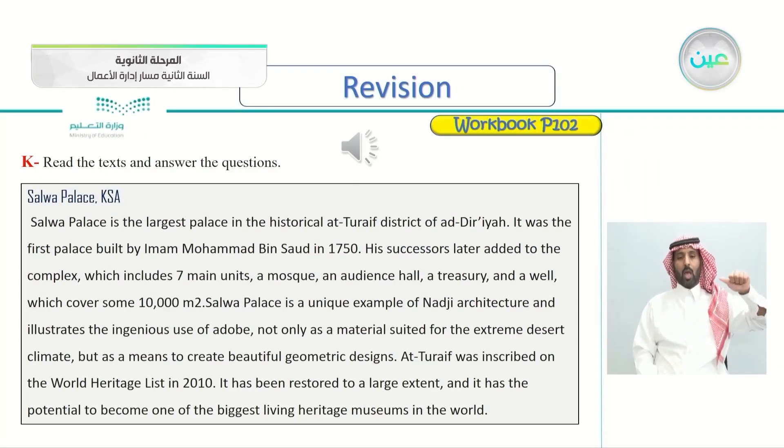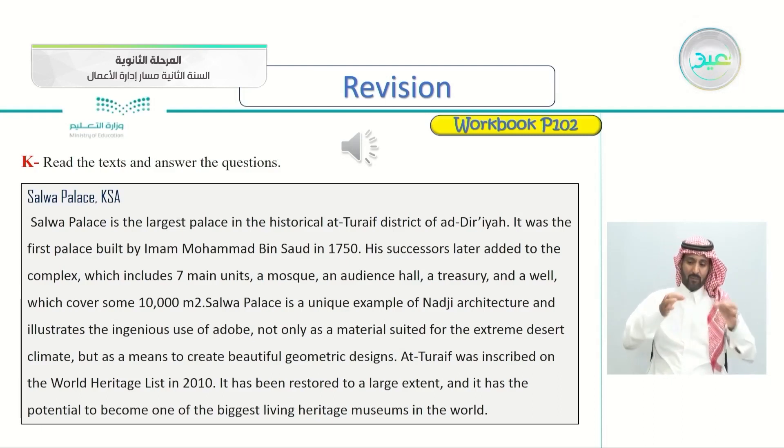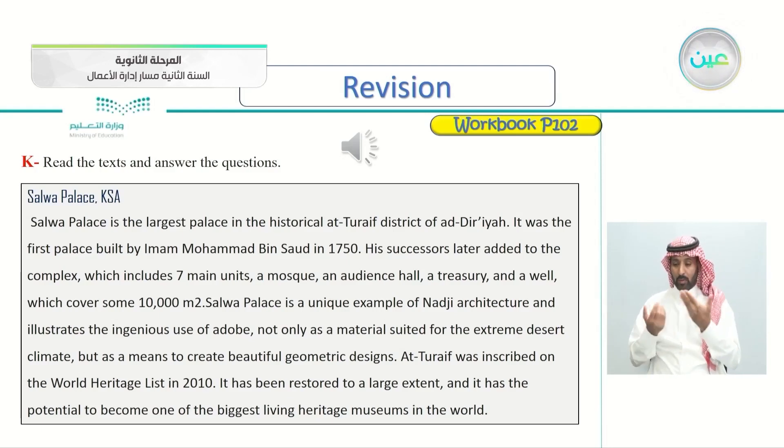Salwa Palace, KSA. Salwa Palace is the largest palace in the historical Attaif district of Ad-Diriyah. It was the first palace built by Imam Muhammad bin Saud in 1750. His successors later added to the complex, which includes seven main units: a mosque, an audience hall, a treasury, and a well, covering some 10,000 square meters. Salwa Palace is a unique example of Noji architecture and illustrates the ingenious use of adobe, not only as a material suited for the extreme desert climate but as a means to create beautiful geometric designs. Attaif was inscribed on the World Heritage List in 2010 and has the potential to become one of the biggest living heritage museums in the world.